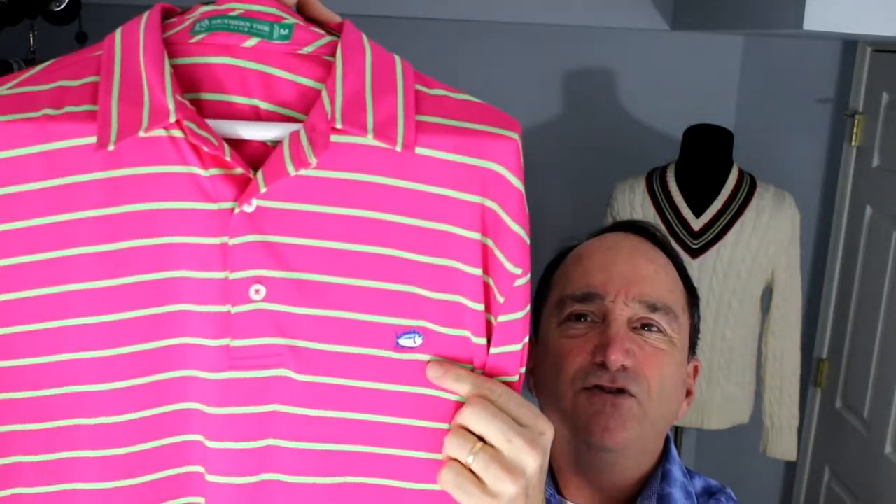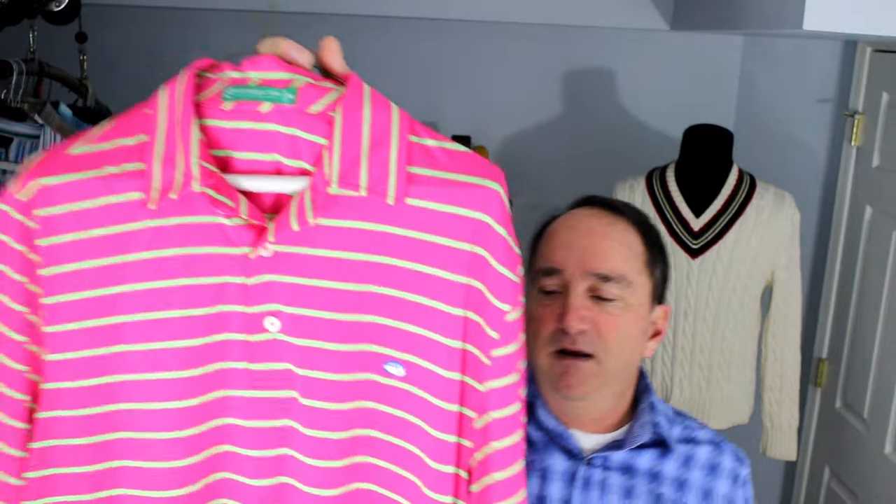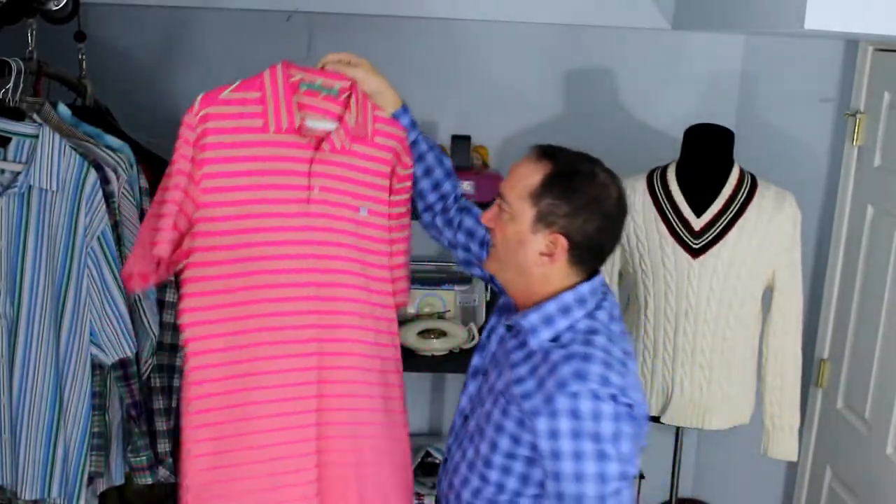Here's a brand to take a look at — this is kind of like the same thing as Vineyard Vines. This is called Southern Tide. Southern Tide is a college preppy type of brand. This is a golf shirt, size medium, and it's very bright — that's why I got it. You'll notice Southern Tide has a logo on it, kind of like a skipjack fish logo on the left-hand side of the chest.